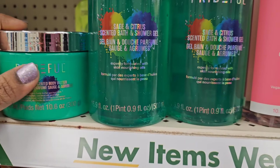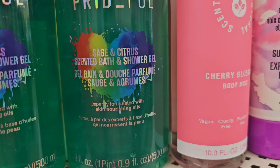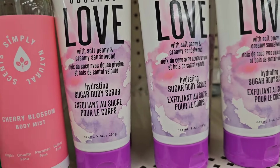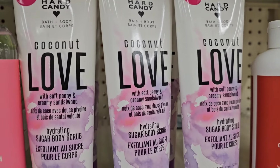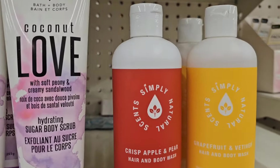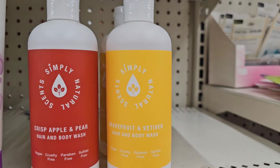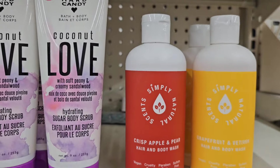So here they have the Prideful body butter, and they also have the body wash as well. And they have the Simply Scent cherry blossom body mist. They also have the Hard Candy coconut love with soft peony and creamy sandalwood. They also have the Simply Scent crisp apple and pear hair and body wash, and the grapefruit and vetiver body wash as well.